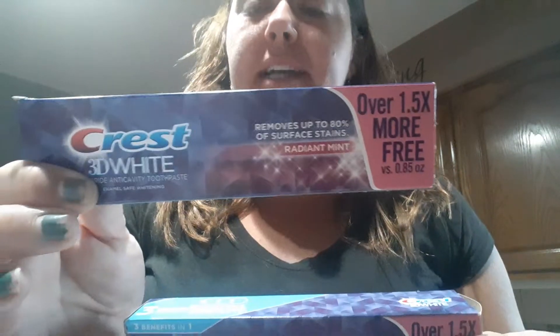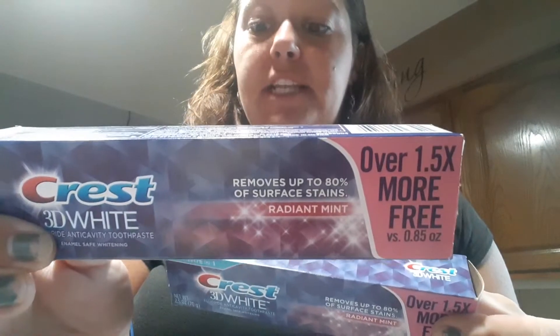I bought two of the 3D Crest whitening toothpaste — it is $2.50. I love this toothpaste, I use it and my teeth stay white. I drink a lot of coffee throughout the day. Avery just turned 8 in April and I don't think the little kid toothpaste is cutting it for her. It says children under 2 ask a dentist, so I think at age 8 she can start using adult toothpaste. I'm going to go ahead and get her started on that.